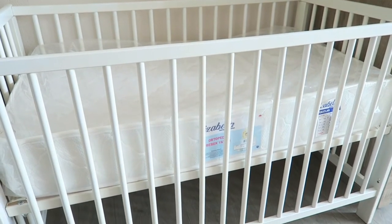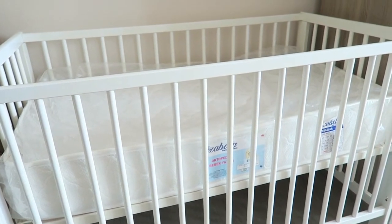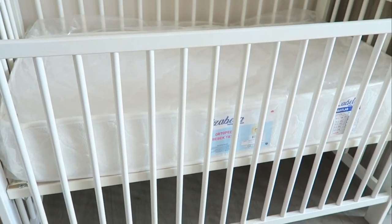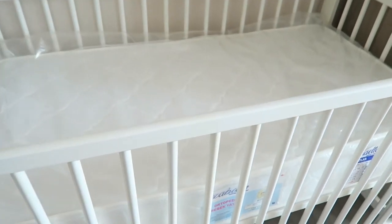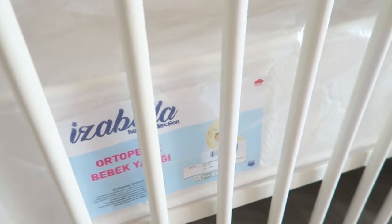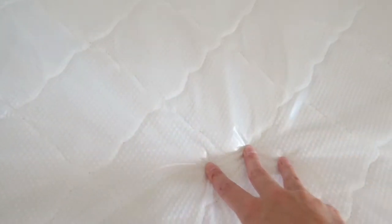Let's start with the crib. We got this on Facebook Marketplace here in Marmaris, so it's second-hand, but it's still in great condition — although it's a bit damaged on the side, so we have to paint that. We did buy a new mattress; this is from the brand Isabella, from ebebek here in Turkey. Our bed is 60 by 120 and it fits perfectly and feels very comfortable.